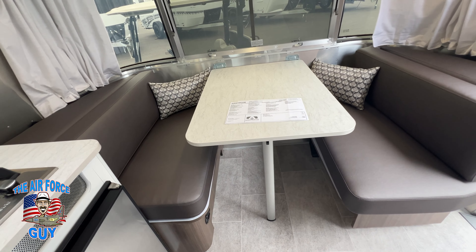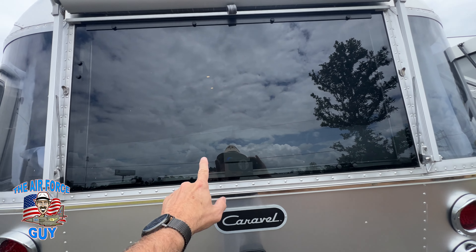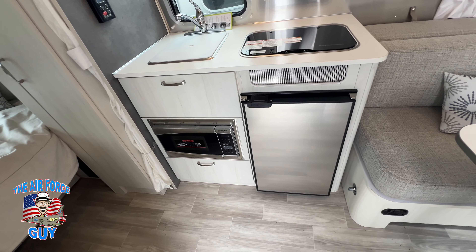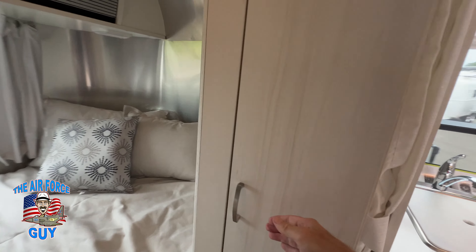The Caravelle dinette is identical in dimensions — just different fabrics. The difference in the window by the kitchen area is you have two different windows there and neither one opens, versus the one that did open in the Bambi. However, the back window in the Caravelle looks a lot bigger and opens up to give you more airflow. Also notice on the Caravelle you have quarter windows where you did not have those on the Bambi.